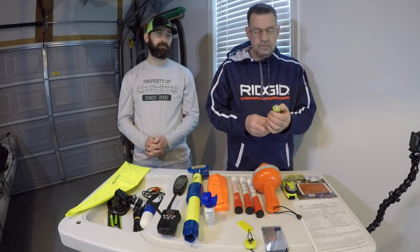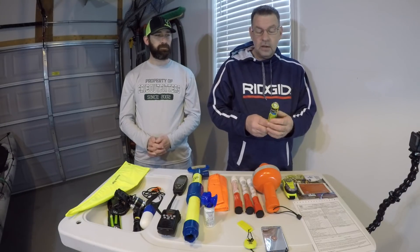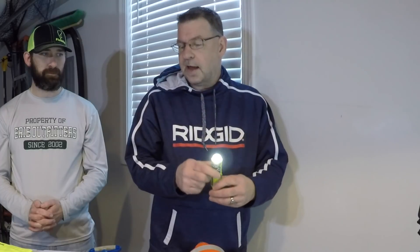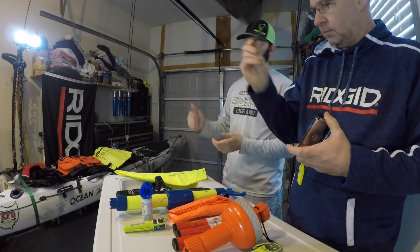Another item I carry is a C-strobe light — it's water-activated, so if it gets wet it comes on. It has a flash mode, a steady mode, and an SOS mode, with a lanyard attached. That brings up an important point: anything on your kayak you don't want to lose, attach a float or a lanyard to it. If you use floats on rods and accessories, realize that if you go over you'll need to capture all that floating gear. If you tether things, always carry a knife in case you get tangled.